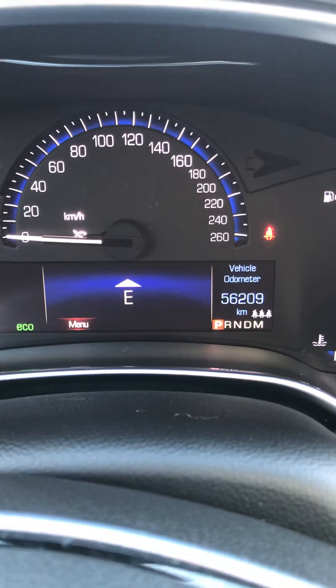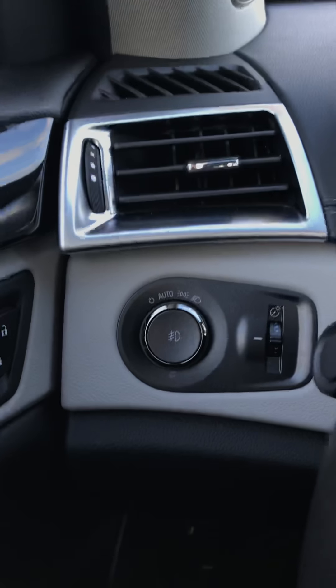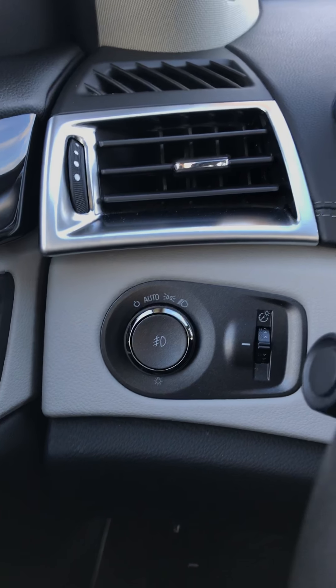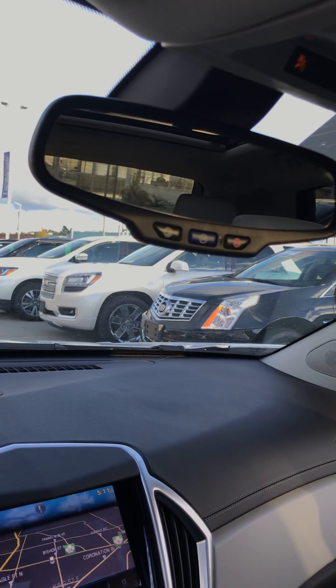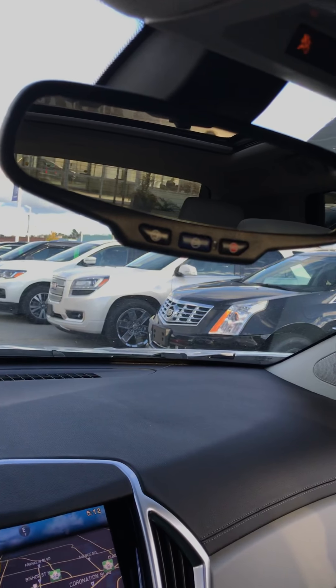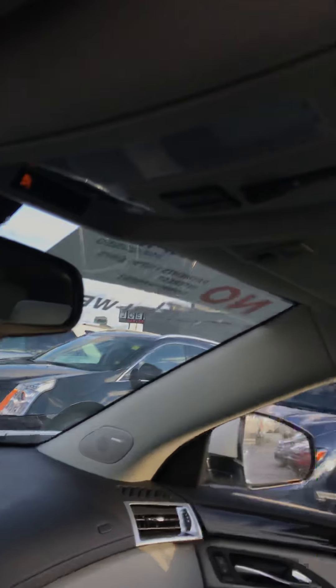Only 56,000 kilometers on this SRX, which is amazing. Automatic headlamps, and OnStar on the bottom of the mirror so you can have your subscription — automatic crash response, stolen vehicle assistance, all of that good stuff is available in this SRX.